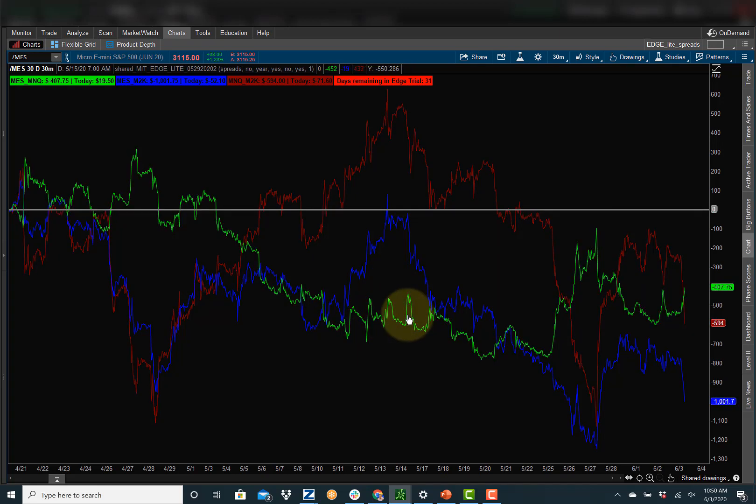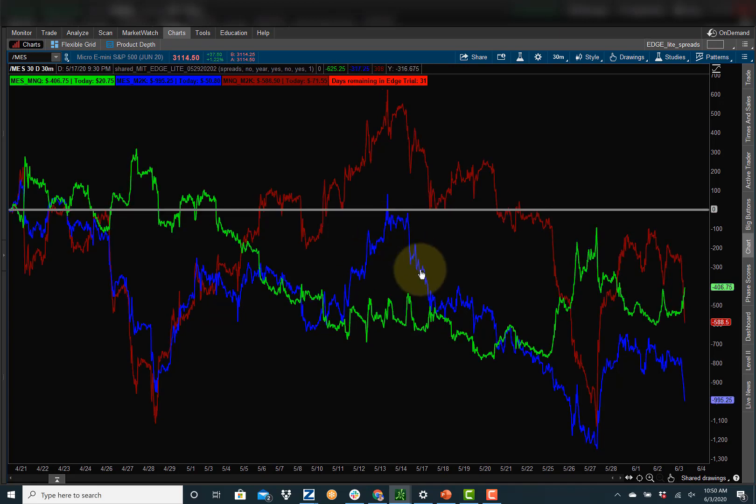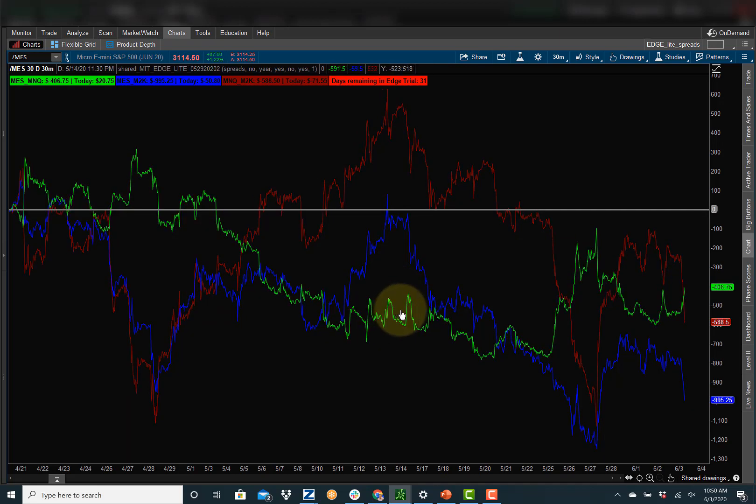Instead of doing both spreads — buying the S&P and selling the NASDAQ (the green line), and selling the S&P and buying the Russell (the blue line) — instead of doing both spreads, what could you have also done, which would have been much easier to do? That's my question.